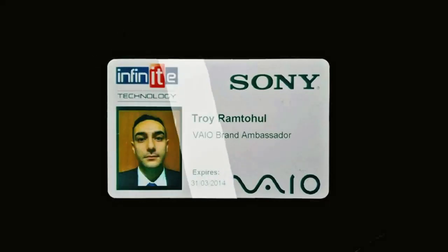Welcome to another sales training guide. My name is Troy, ambassador for Sony from Infinite. In this video we're going to be looking at the Sony HT-XT1 soundstage.